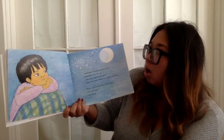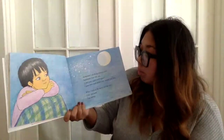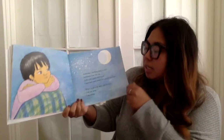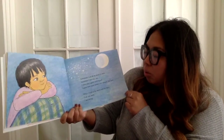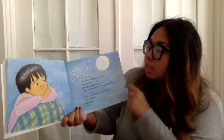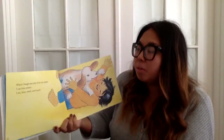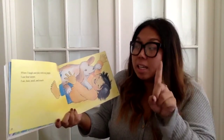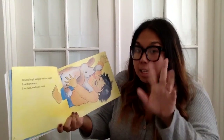Sometimes I use all of my senses at once. Sometimes I use only one. I often play a game with myself — I guess how many senses I am using at one time. When I look at the moon and the stars, I use one sense: I am seeing. When I laugh and play with my puppy, I use four senses: I see, I hear, I smell, and I touch.